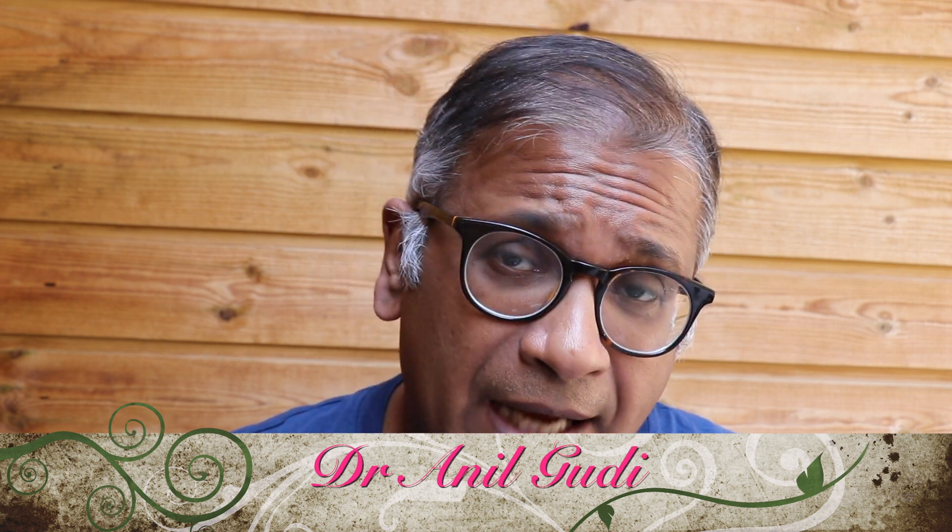Hello, I'm Anil Goody. I'm one of the consultants in Reproductive Medicine, Surgery and Assisted Conception at the Hormatin Fertility Centre in London, and today I'm going to talk to you about something more basic — follicular size and when should you trigger.